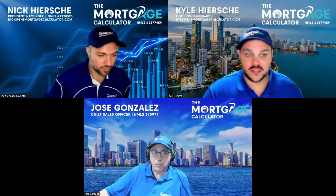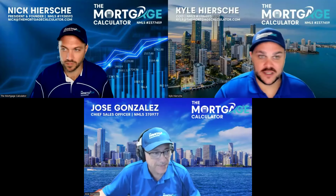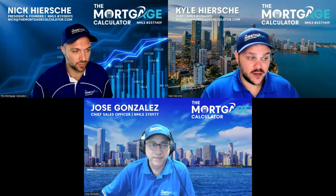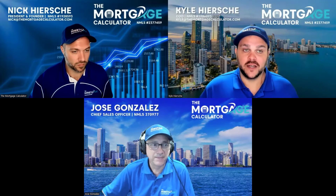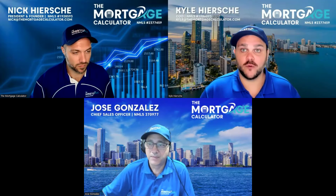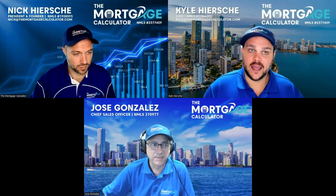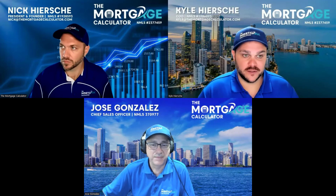With that, I'm going to turn it over to Jose. Jose is our CSO with 29 years of experience as both a loan officer and a realtor. He'll talk about the kind of people we're looking for for this branch manager opportunity, the type of things you'd be doing, and then we'll open it up to questions.